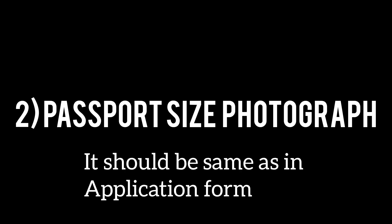The next required item is one passport size photograph, which should be the same as the one uploaded on the online application form. The photograph is for pasting on the specific space in the attendance sheet at the center during the examination.